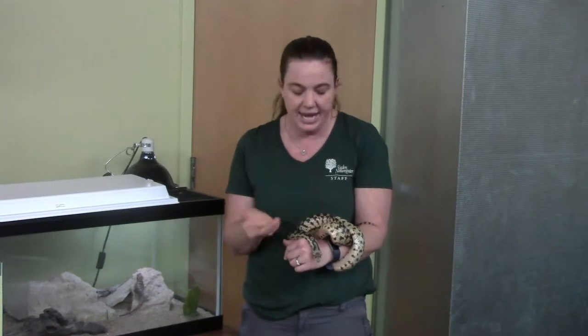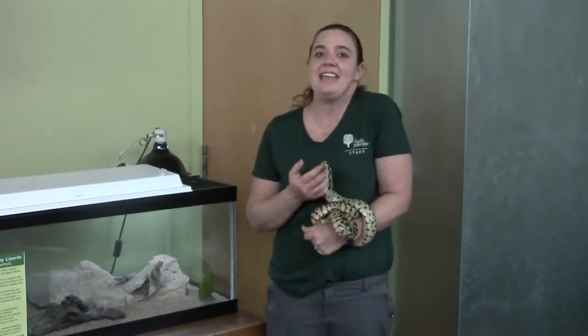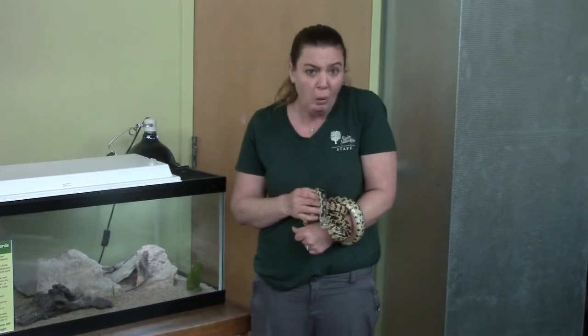That's a long time, right? And there's over 8,000 different species or types of reptiles on every continent except for Antarctica, which makes sense because Antarctica's cold. And these guys are cold-blooded.